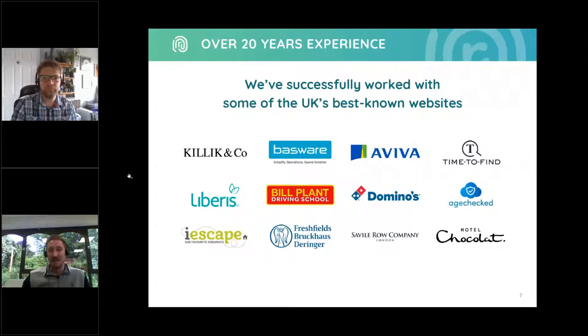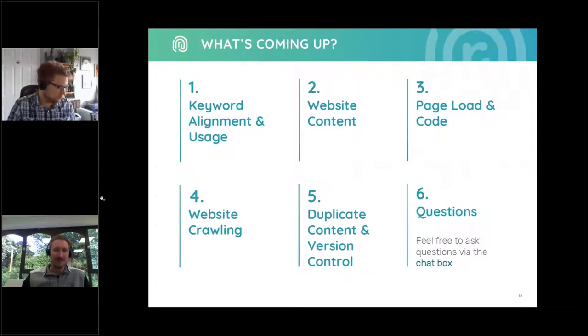Over the last 20 years, Receptional has successfully worked with some of the UK's best-known brands. Let's take a quick look at what's coming up in today's session. We'll be starting off by looking at keyword usage and alignment, followed by website content and page loads, before moving on to website crawling and duplicate content. Finally, we'll be running a Q&A session at the end.